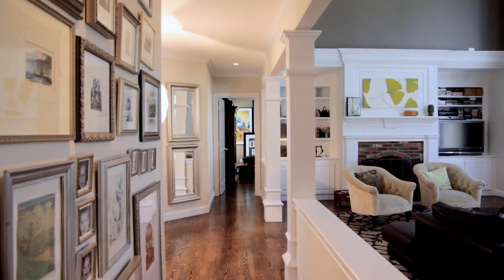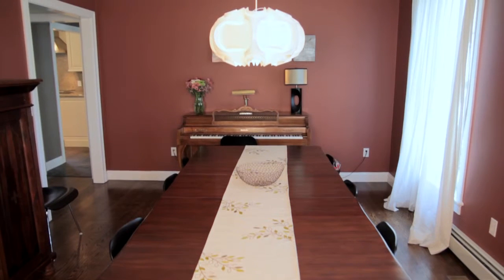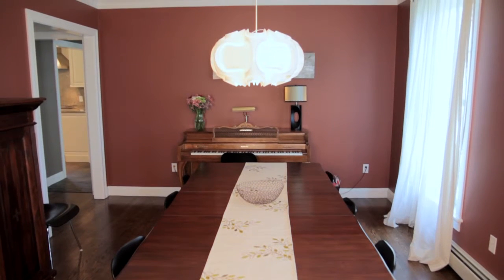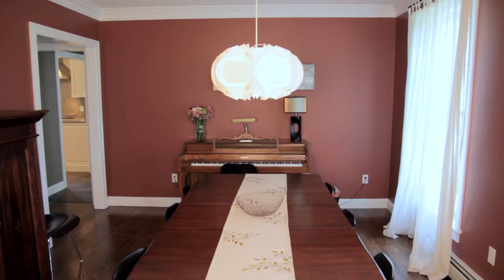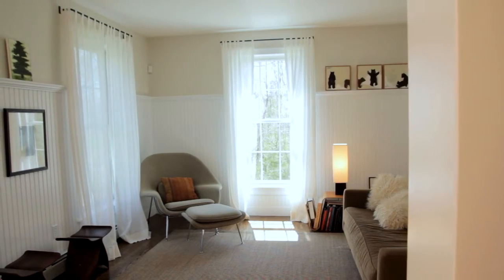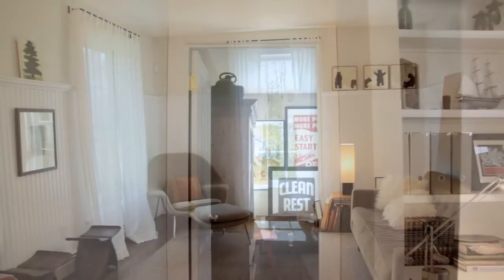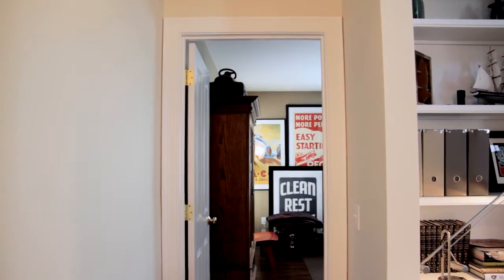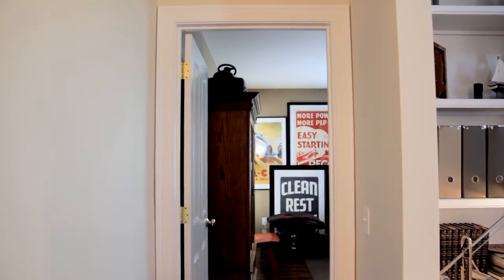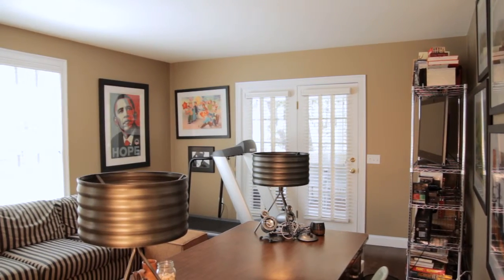Moving down the hall, we find classic columns framing out this contemporary dining and living room. Rounding out the first floor, this quiet location is the perfect spot for your den or home office.